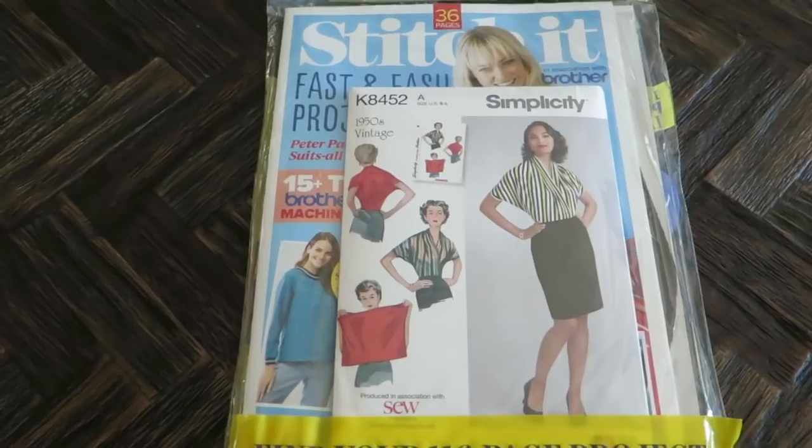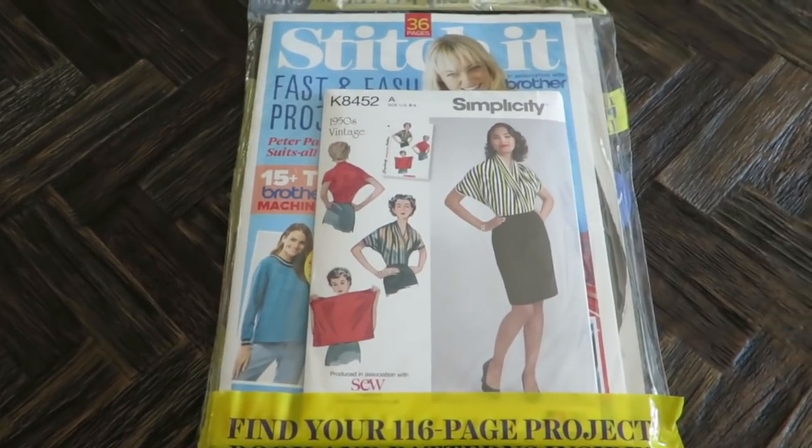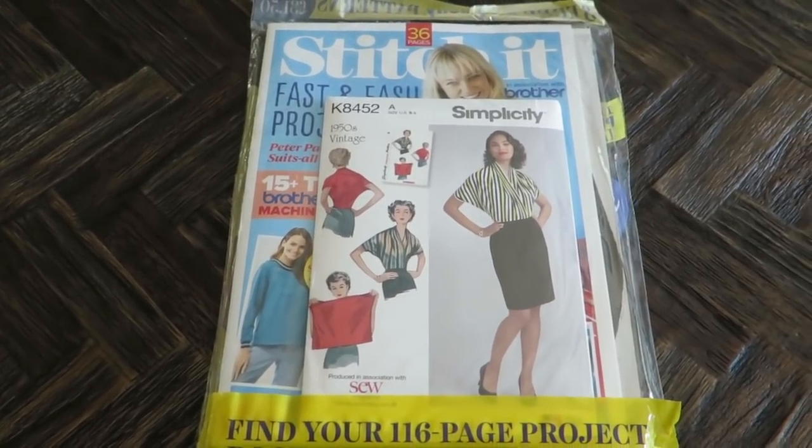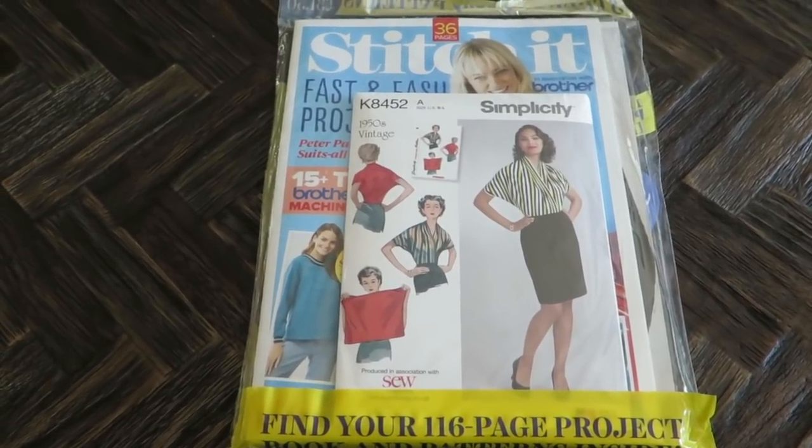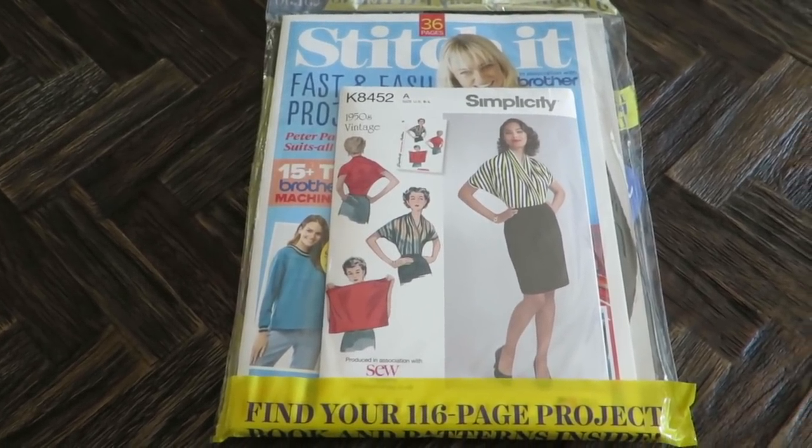I did one of these videos on this magazine a while back and it was pretty popular, so I thought let me buy it and flip through it. I think my viewers would really like it. So let's open it up.